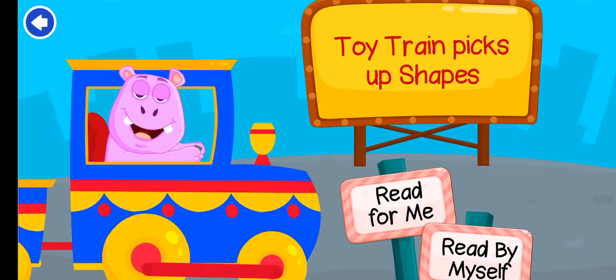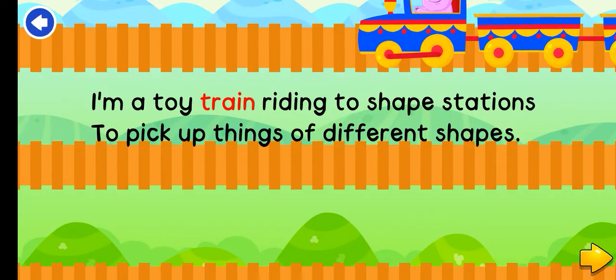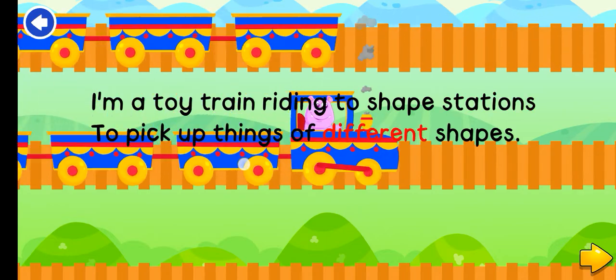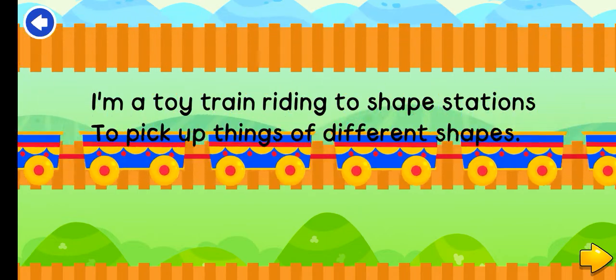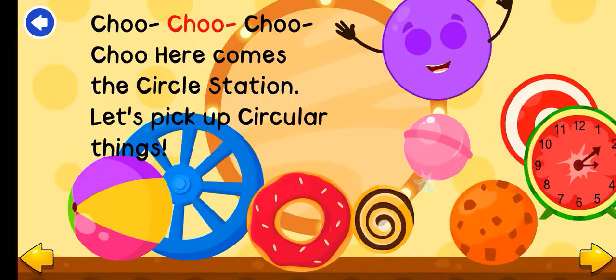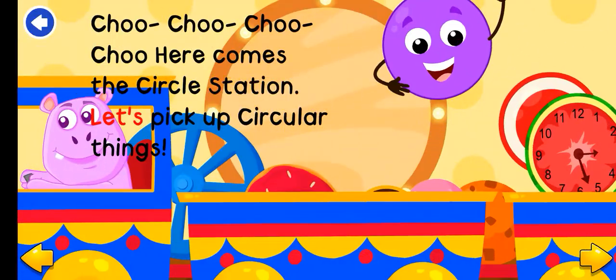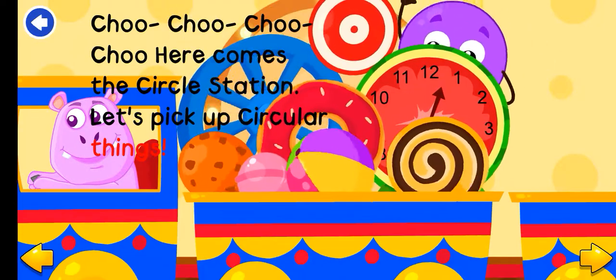Toy Train Picks Up Shapes. I'm a toy train riding to shape stations to pick up things of different shapes. Choo-choo! Here is the circle station. Let's pick up circular things.